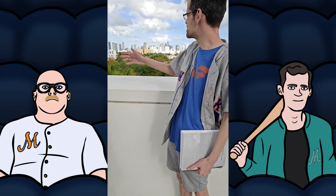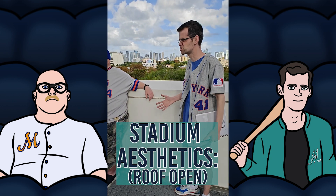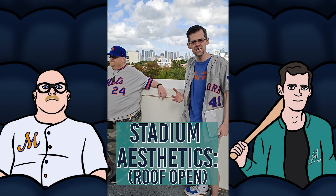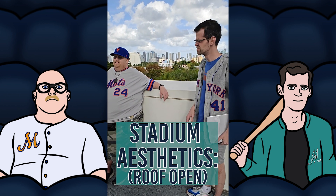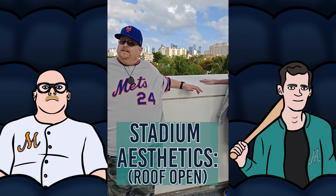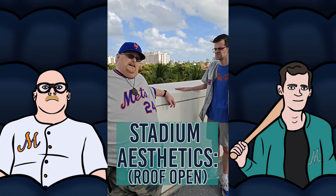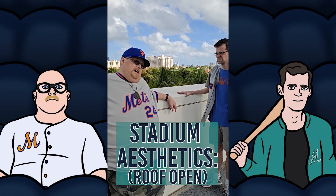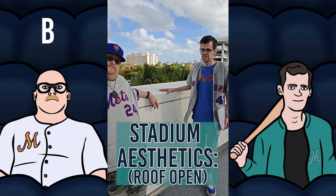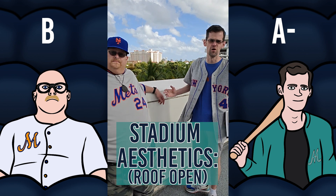Remind yourself this is Miami. The roof is open today, which makes this whole park feel like a completely different building. There's so much natural light coming in. It's definitely airy — it helps add to the aesthetic. The skyline backdrop is beautiful. I give the aesthetic with the skyline a B. Yeah, I'm thinking A-. With the roof open, B+; with the roof closed, B-.